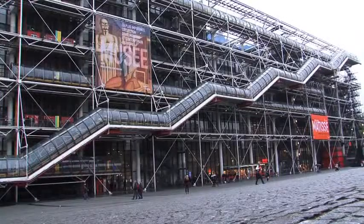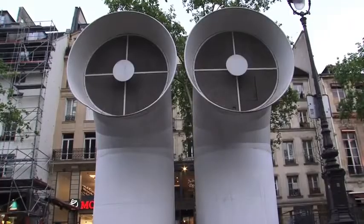Hi, this is Sam Green from the Objet Blog, and today we're at the world-famous Pompidou Center. This center is famous for art and design, and today we're here to see the exhibit.